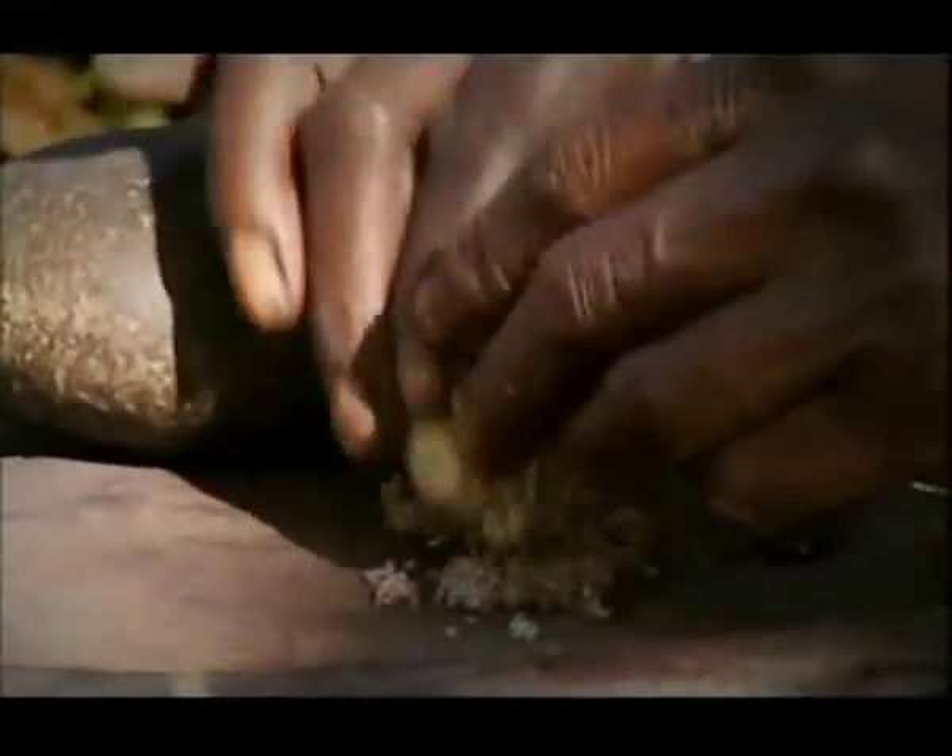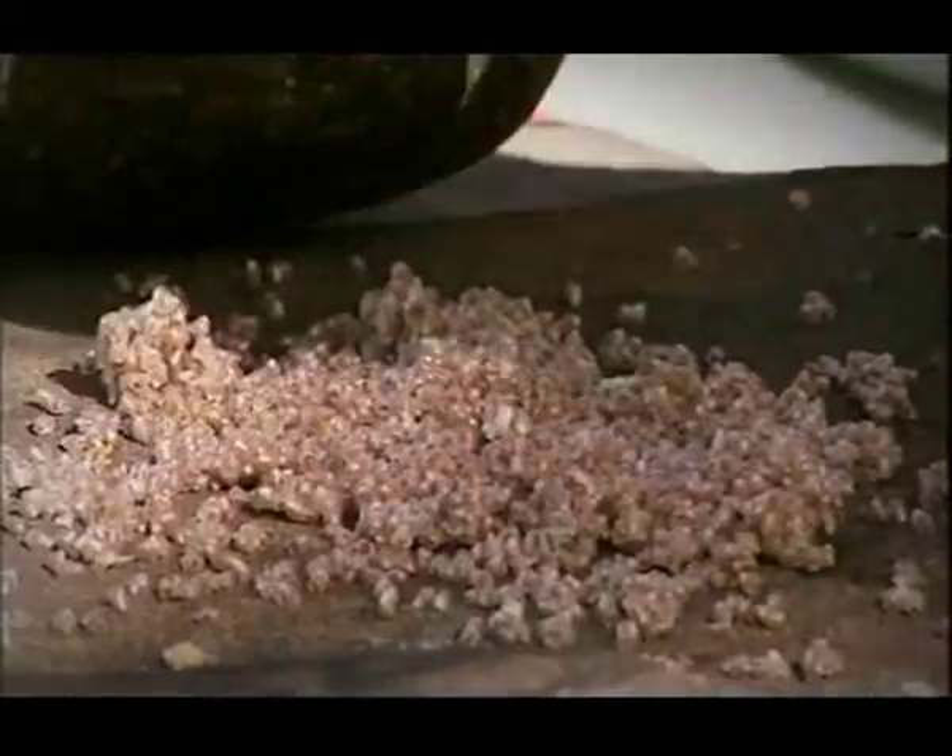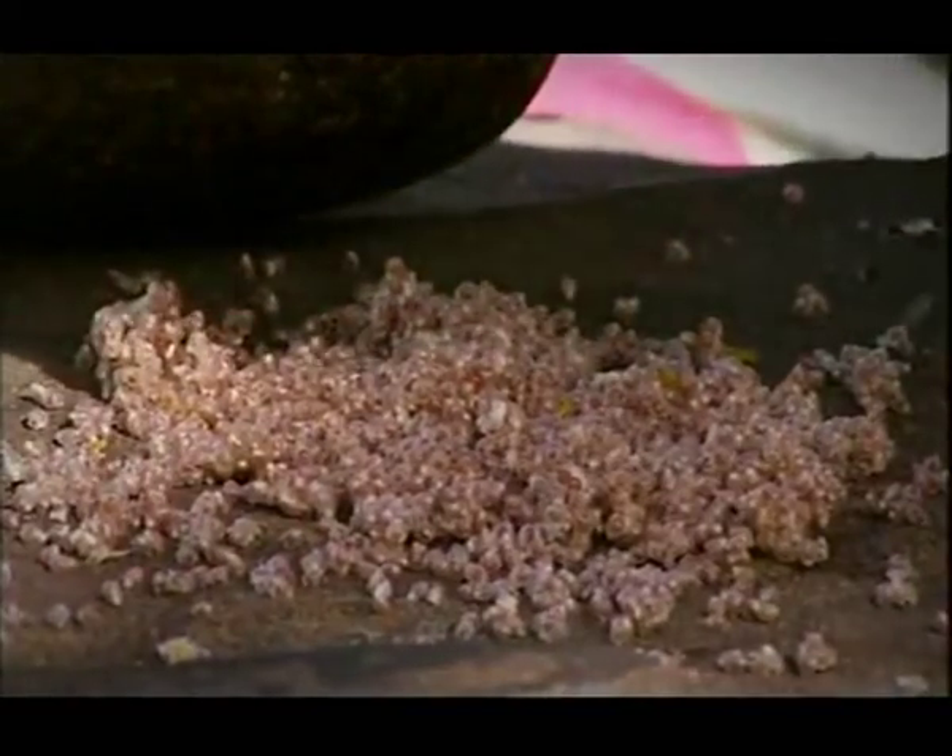As well as being edible raw, water lily seeds can be processed to improve the taste, preserve them, and make them easier to digest.